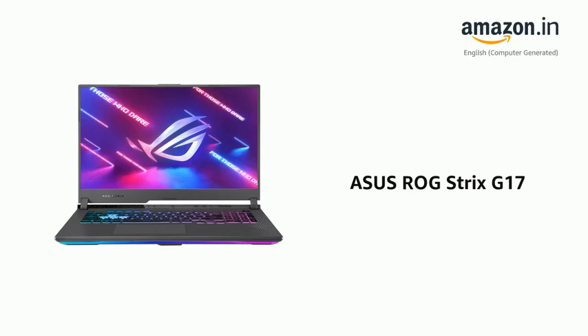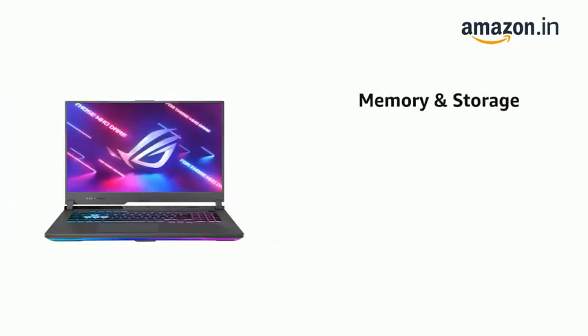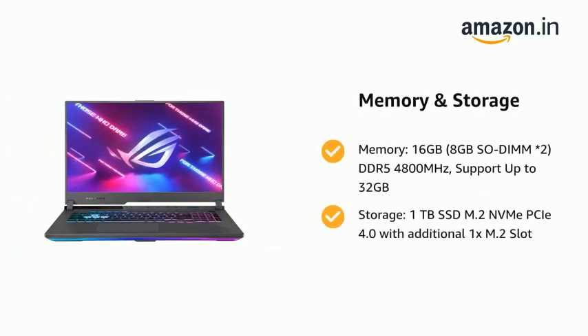Presenting the ASUS ROG STRIX G17. It comes with memory: 16GB, 8GB SODIMM DDR5 4800MHz, support up to 32GB. Storage: 1TB SSD M.2 NVMe PCIe 4.0 with an additional 1x M.2 slot.